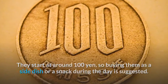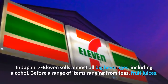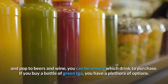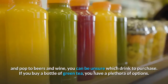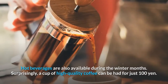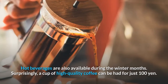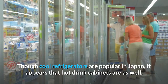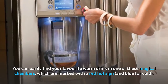Number 8: Drinks. In Japan, 7-11 sells almost all big beverages including alcohol — from teas, fruit juices, and sodas to beers and wine. If you buy a bottle of green tea, you have a plethora of options. Hot beverages are also available during the winter months; surprisingly, a cup of high quality coffee can be had for just 100 yen. Hot drink cabinets are marked with a red sign and cold ones with blue, making it easy to find your favorite.